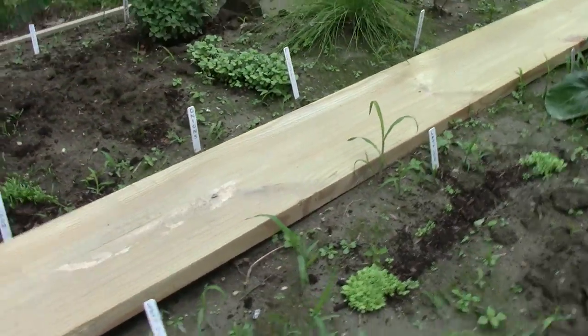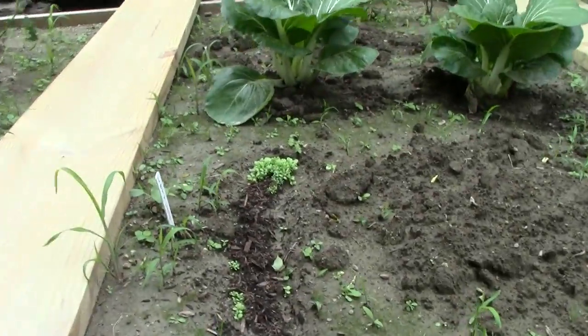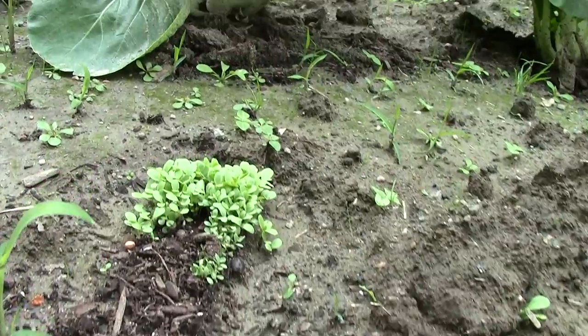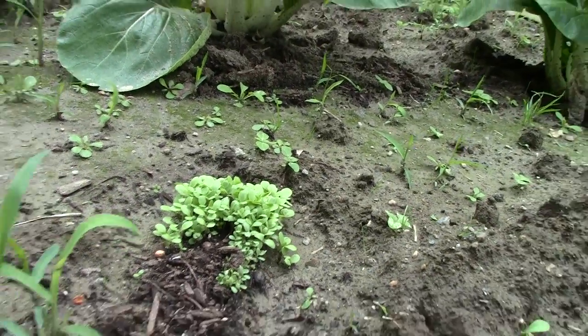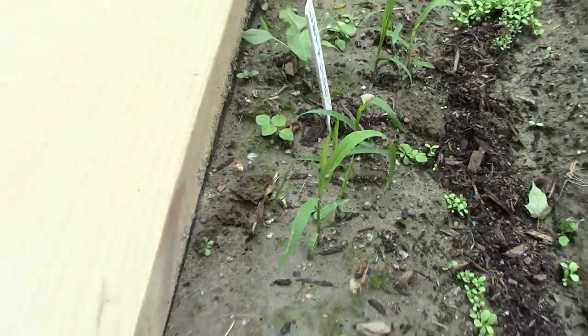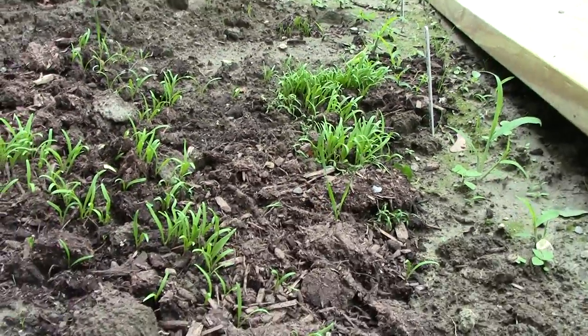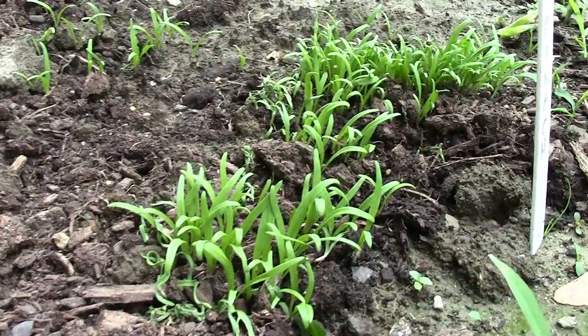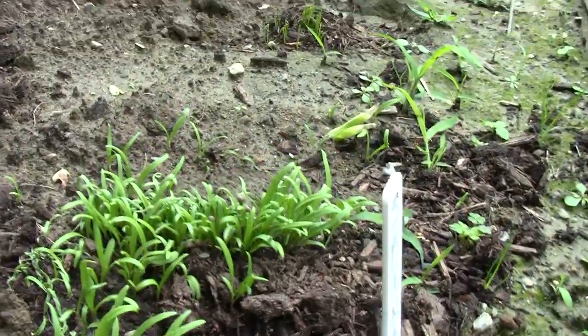We've also got some lettuce coming up in bunches on each side of this little Miracle-Gro patch, you can see. But then there are weeds that need to come out, so we'll pull those out. And look what's here — it's baby spinach. Little spinach greens are coming up.